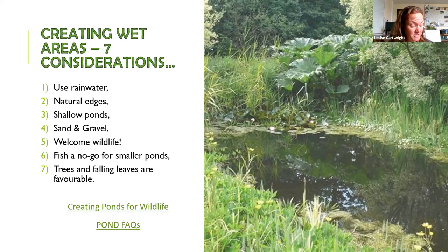Provide homes for aquatic creatures by making a natural edge with really shallow water — that's where most of the interactions happen. You can use sand and washed gravel to plant into, and be patient — wildlife will arrive naturally without you needing to introduce anything. Consider fish carefully, as unless your pond is particularly large they generally overwhelm a small pond. Falling leaves from trees provide food, shelter and building materials for insects, so it's not necessarily a bad thing to have some leaves in your pond.